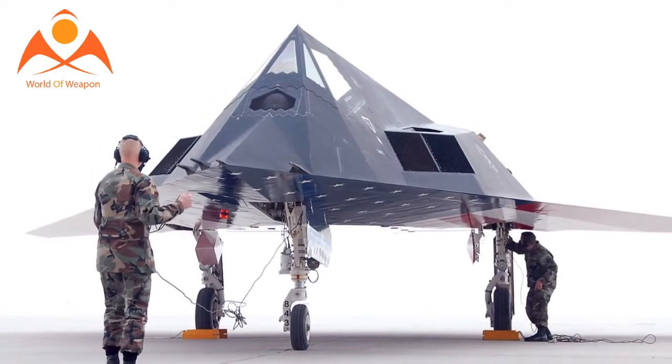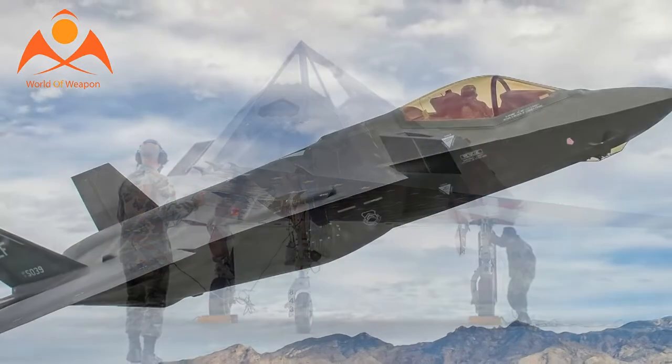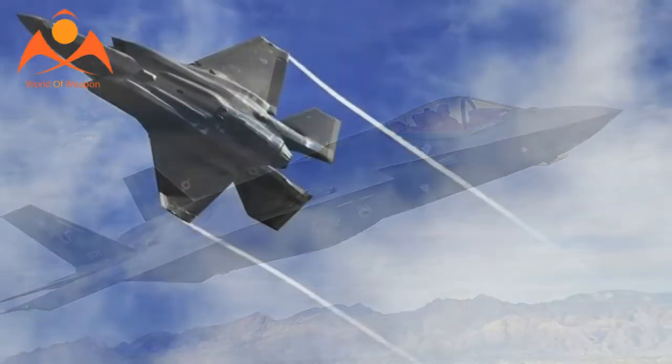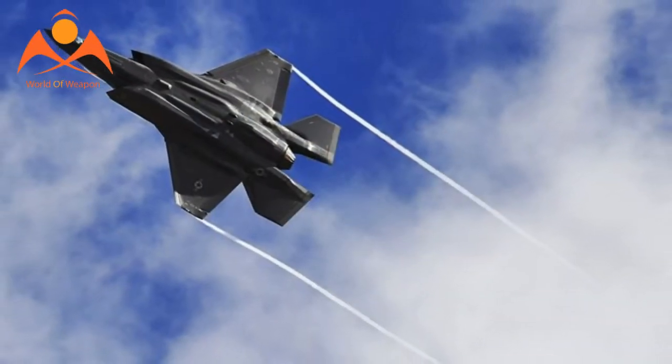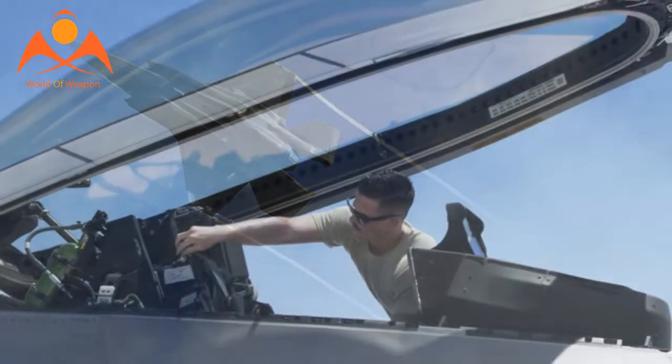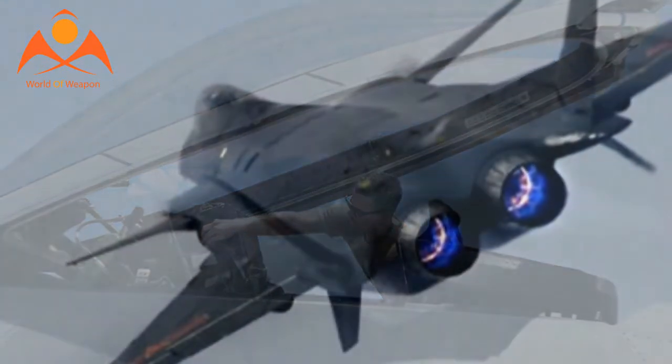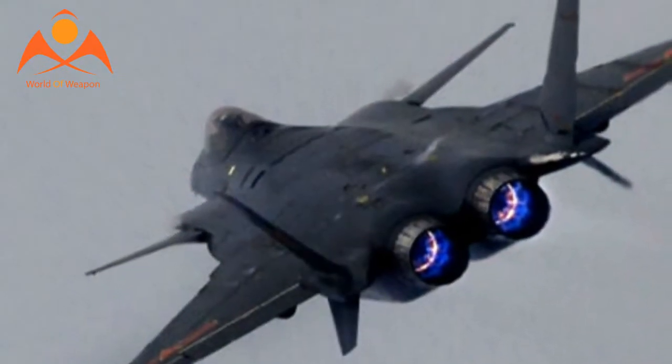It is accomplished by using a complex design philosophy to reduce the ability of an opponent's sensors to detect, track, or attack the stealth aircraft. This philosophy also takes into account the heat, sound, and other emissions of the aircraft, as these can also be used to locate it.